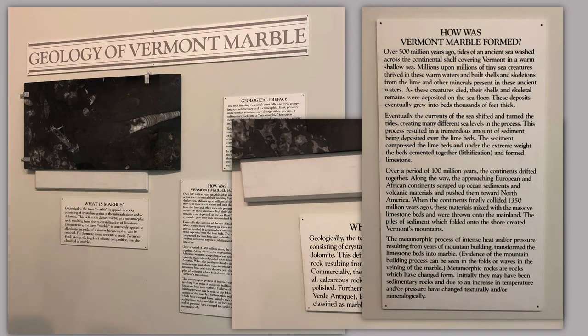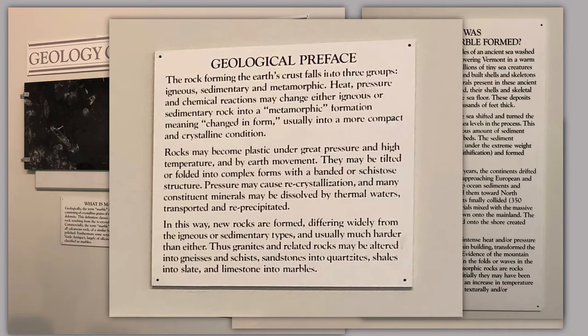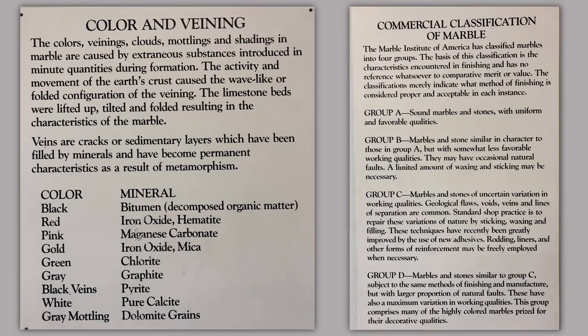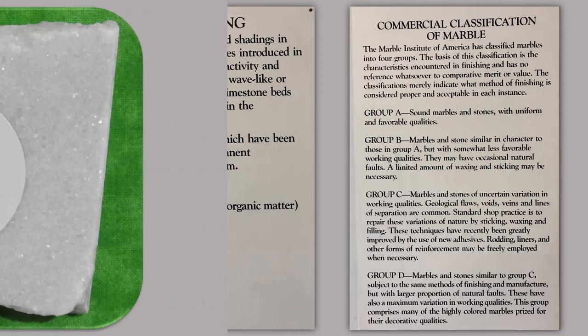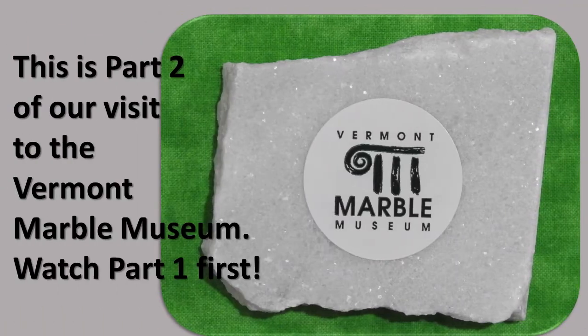They talk about how marble was formed — of course, from an evolutionary viewpoint. We know that it was formed as a result of the Great Flood. Then more signs on coloring and veining, explaining the different marble. Again, this information, for the most part, is factual, but it's when they talk about the timing and invoke evolution that we know that part of the story is incorrect.